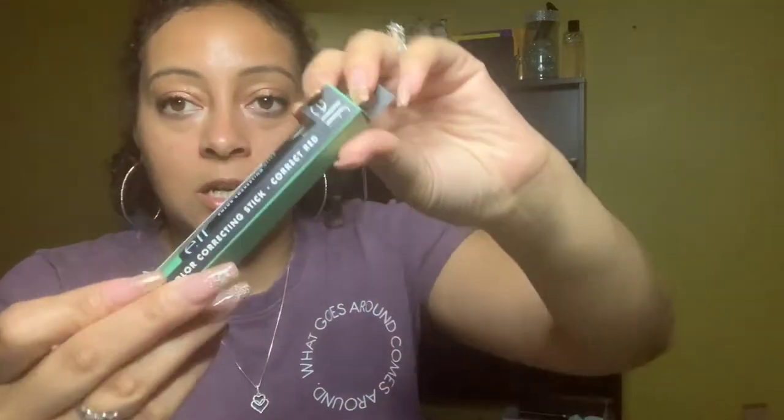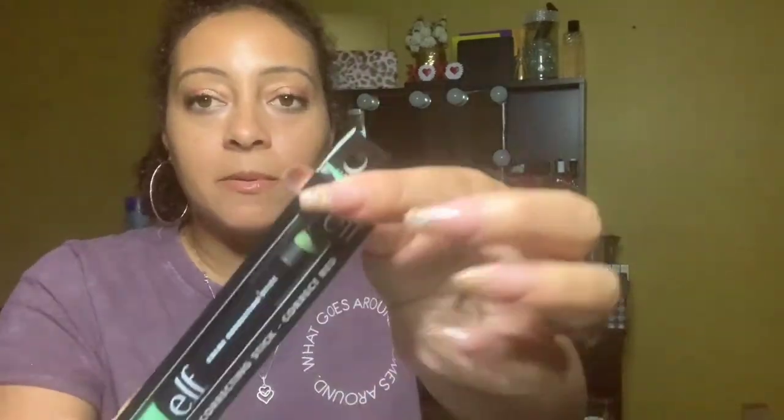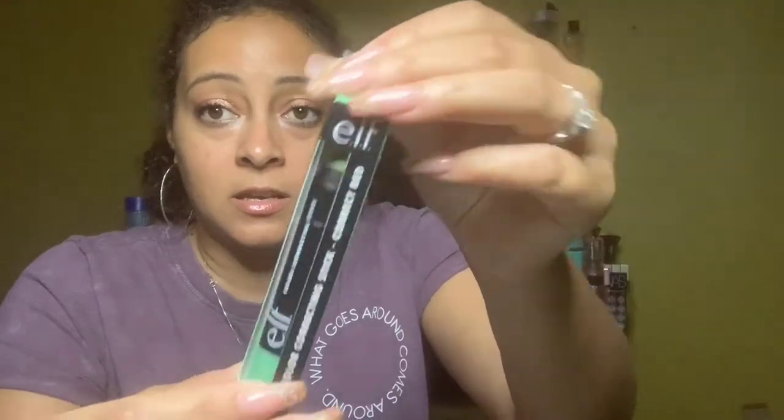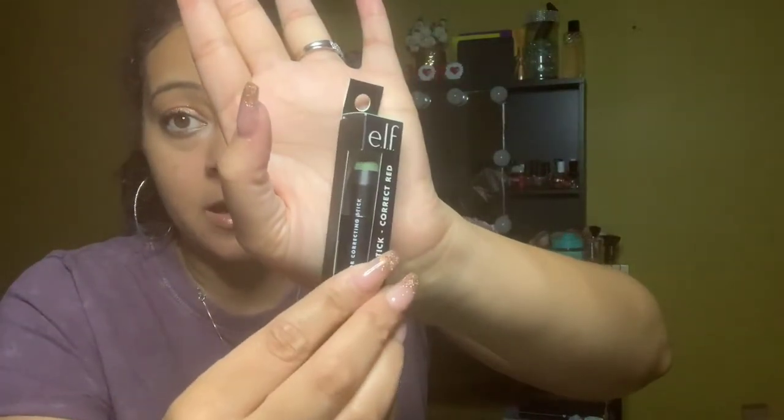I also picked up this color correcting stick, but I'm probably going to give it away or drop it in a giveaway. I got a really nice color corrector in Boxy Charm, used it last month and loved it, then completely forgot about it — so I don't really need this one. It's by ELF and it's a color correcting stick. You can see the little green in there.